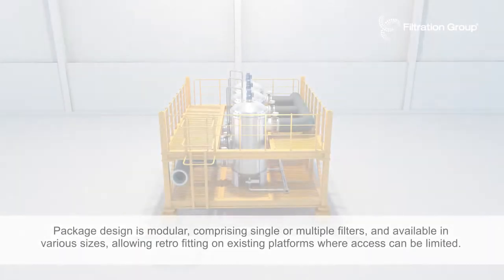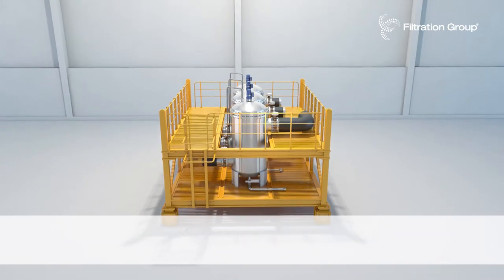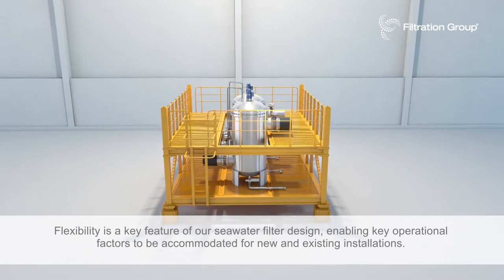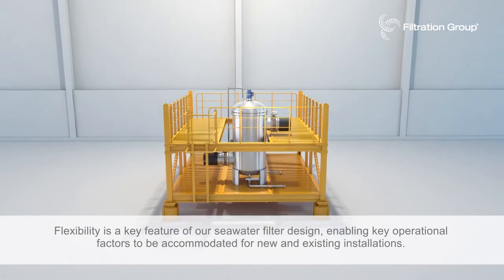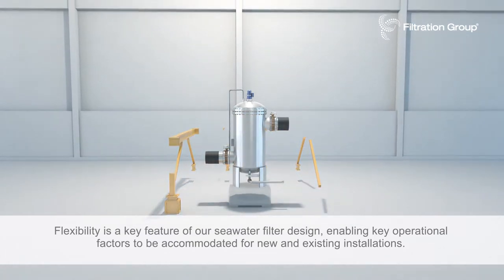Package design is modular, comprising single or multiple filters and available in various sizes, allowing retrofitting on existing platforms where access can be limited. Flexibility is a key feature of our seawater filter design, enabling key operational factors to be accommodated for new and existing installations.